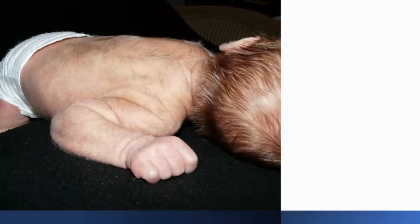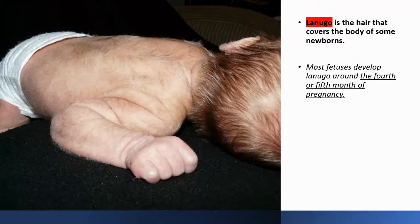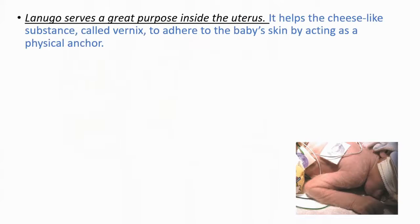Another place that you can see Lonego is newborns, especially premature newborns. Lonego is the hair that covers the body of some newborns, and most fetuses develop Lonego around the fourth or fifth month of pregnancy. It serves a great purpose inside the uterus — it helps the cheese-like substance called Varnix to adhere to the baby's skin by acting as a physical anchor.